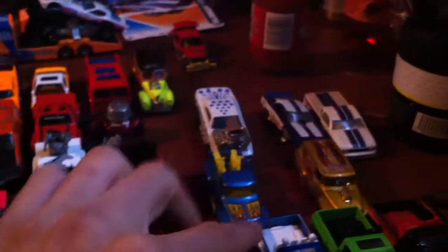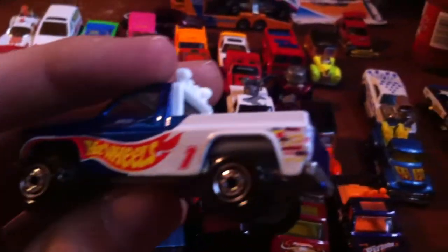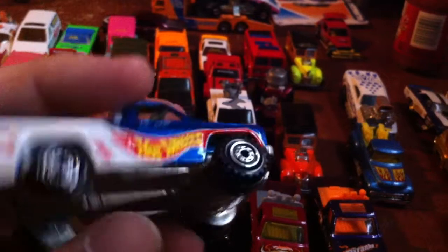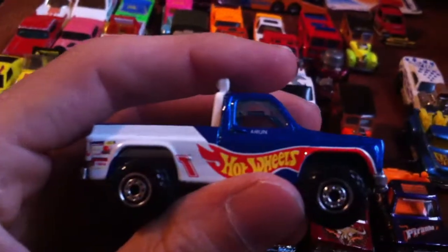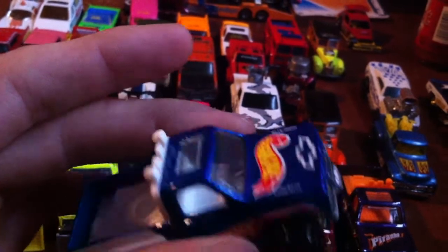Nice Hot Wheels racing truck, got some sponsors, blue tailgate, got your co-pilot name - nice bow tie. Sweet, sweet truck.